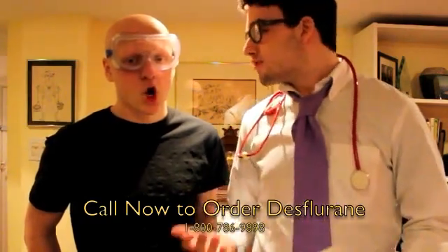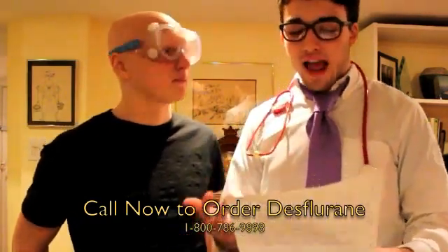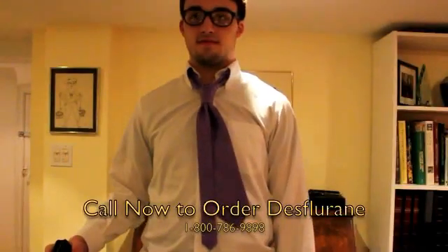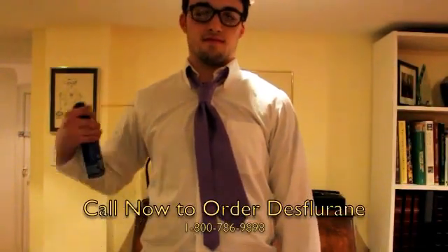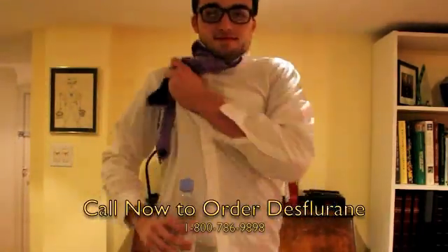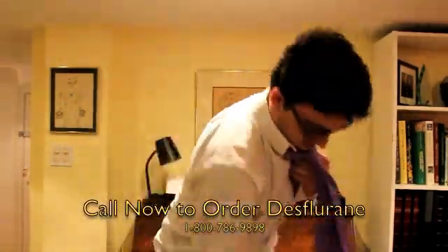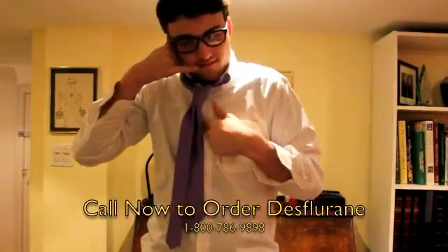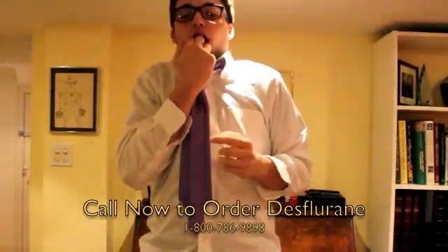Is it even worth having Desflurane as a general anaesthetic? I think so, John. The benefits of Desflurane far outweigh the risks and possible drawbacks, including the thousands of lives it has saved. If the chemical comes into contact with skin, flush skin with water and remove clothing. Seek medical attention if irritation begins. If ingested, do not induce vomiting.